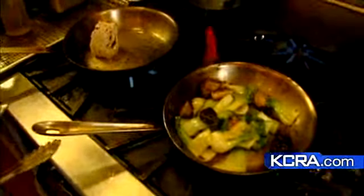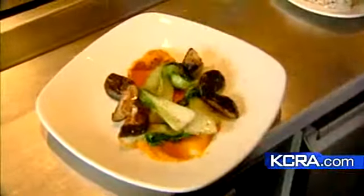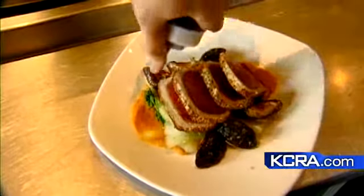What are some of the flavor highlights you'd like to point out in this dish? What are you hoping people take away? Well, what people take away is the fall harvest — I have the kabocha squash puree and earthiness of the shiitake mushrooms with the fresh ingredients with the ahi tuna.